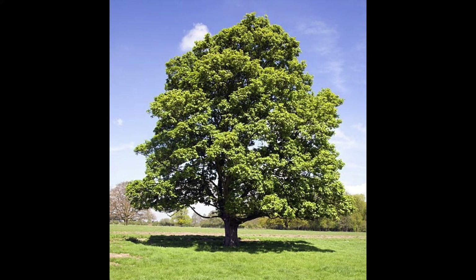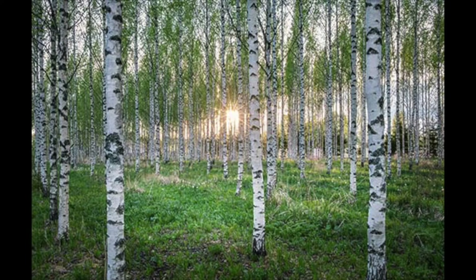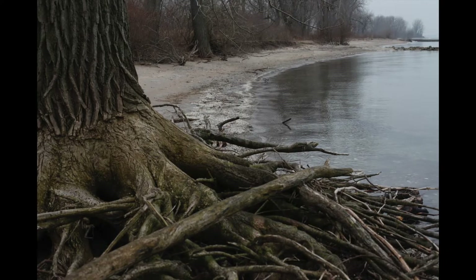Some of those trees can still be found today in your backyard. In the higher ground, the trees were birch, basswood, oak, and hickory. These were common as well.